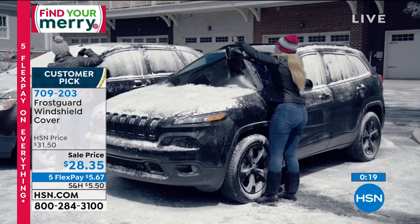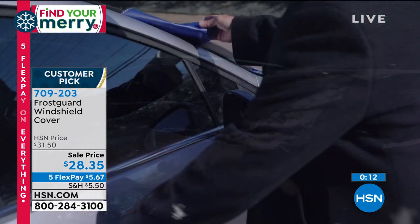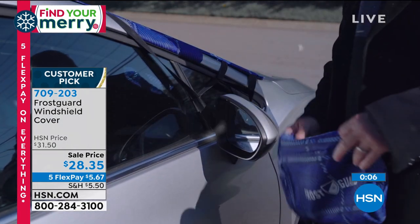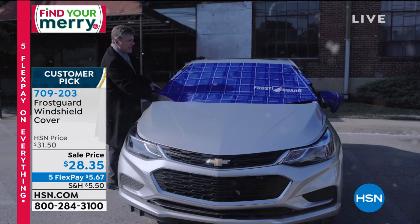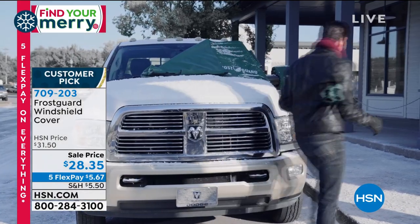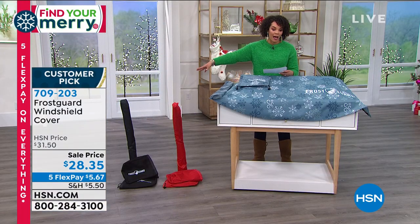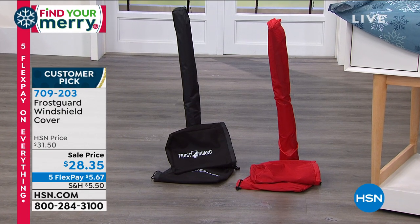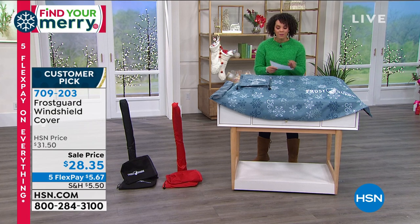Maybe you've lived up north for a while and you're like, finally something that can save me time. Or maybe you just moved up north. This is the perfect gift, because gifting never stops — past the holidays, maybe it's a birthday or a thank you. And if you get this home and don't fall in love, you have the extended holiday return all the way until January 31st. Just pick your color: snow drift, crimson, or black. Under $30 is truly peace of mind and a time saver. Item number 709203.